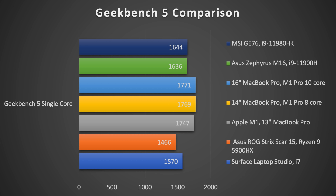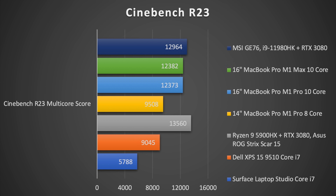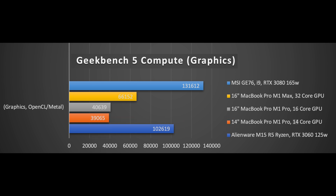You hardly hear the fans on the 14 or 16 inch even in heavy real-world use like Blender renders or Final Cut Pro. The 16 inch has the same Pro and Max configurations, with GPU options ranging from 16 to 24 to 32 cores depending on whether you need GPU power. One thing to keep in mind when going to the Max: memory bandwidth doubles as well, which can help even CPU-intensive tasks — so there's a small bump for CPU workloads too.